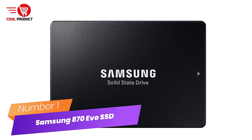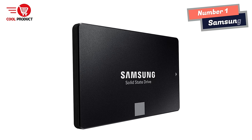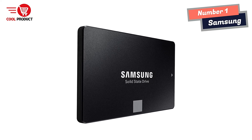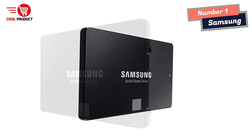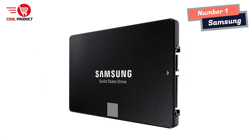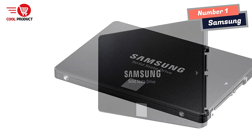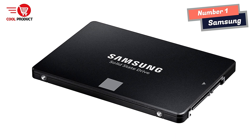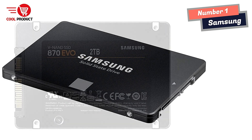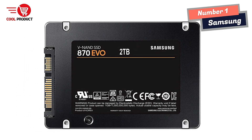Number 1: Samsung 870 EVO SSD — The SSD All-Star. The latest 870 EVO has indisputable performance, reliability, and compatibility built upon Samsung's pioneering technology. Enjoy professional-level SSD performance with the 870 EVO, which maximizes the SATA interface limit to 560/530 MB/s sequential speeds, accelerates write speeds, and maintains long-term high performance with a larger variable buffer.